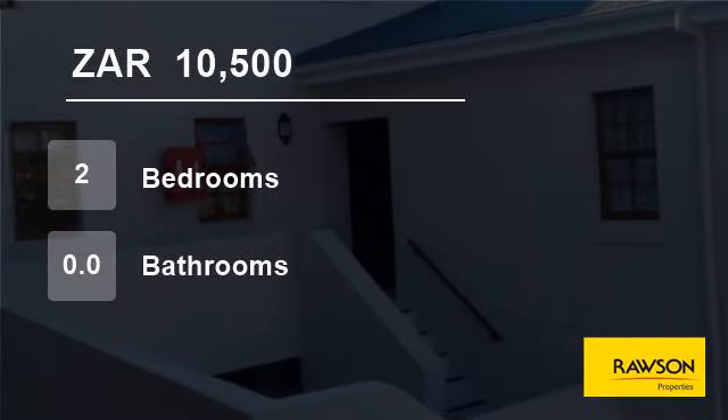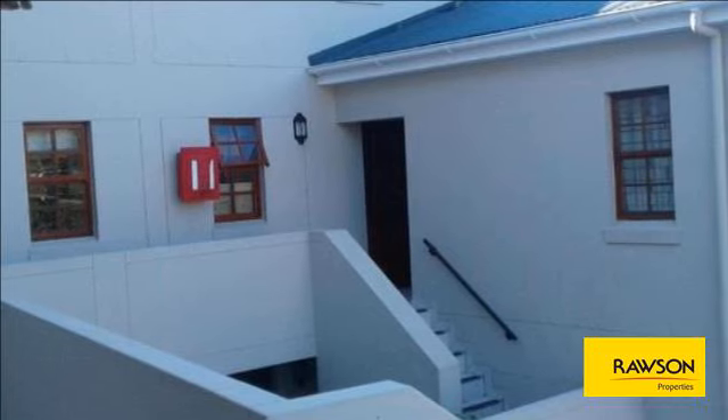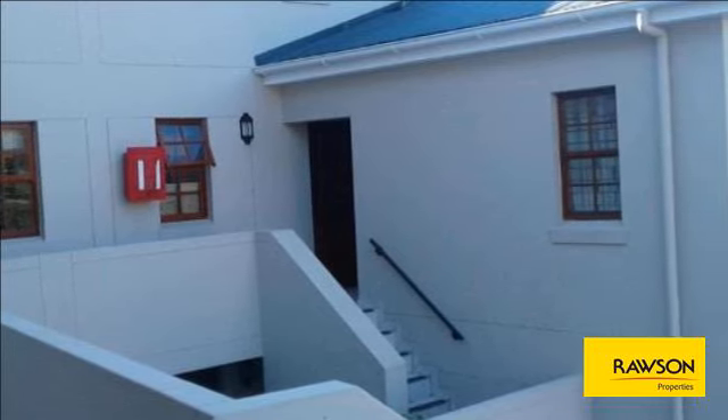Welcome to this two-bedroom flat for rent in Weinberg Upper, Cape Town, Western Cape, South Africa, for 10,500 Rand per month.